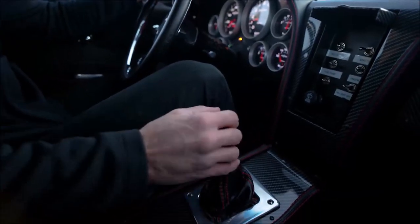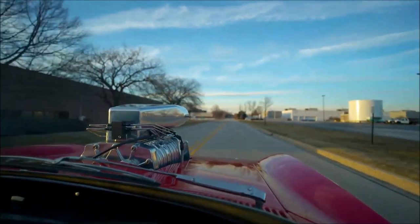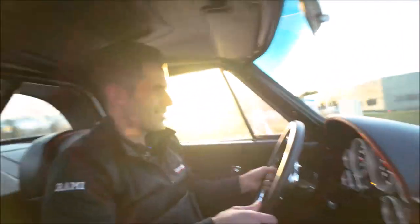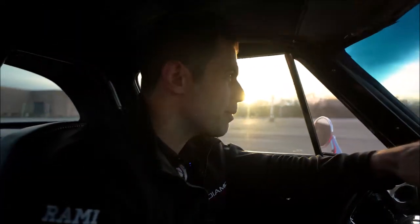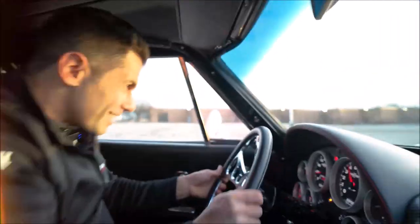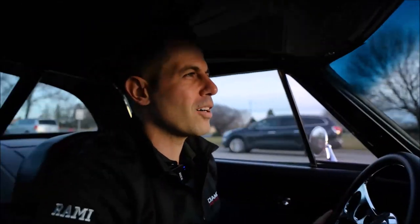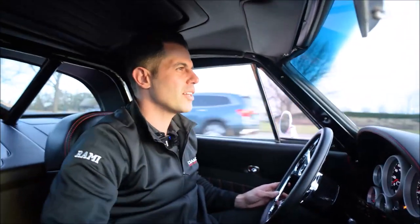Oh my goodness. Just a permanent grin on my face, man. There's nothing like it. I have never experienced anything with such raw power before — and I've been blessed to have driven a lot of cool cars.